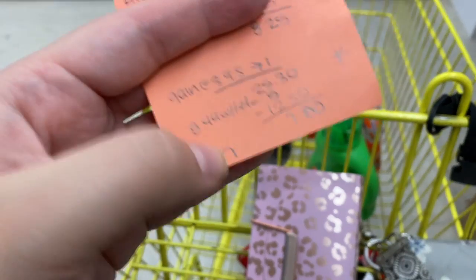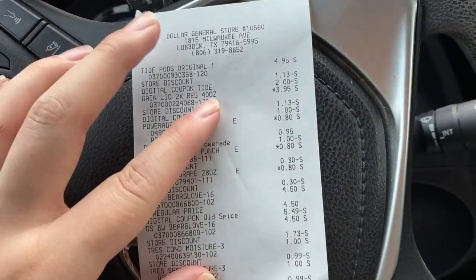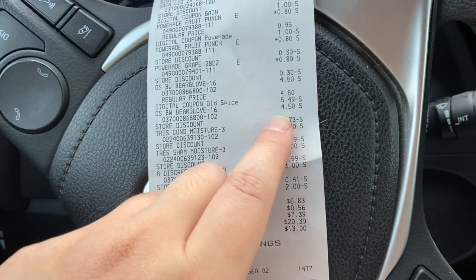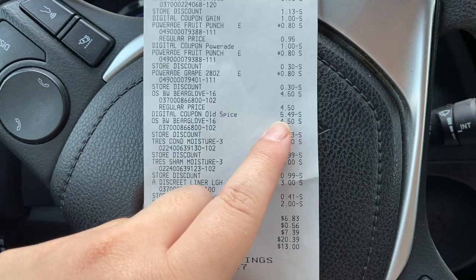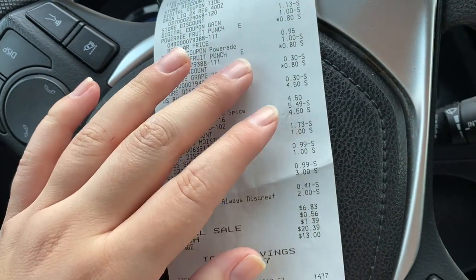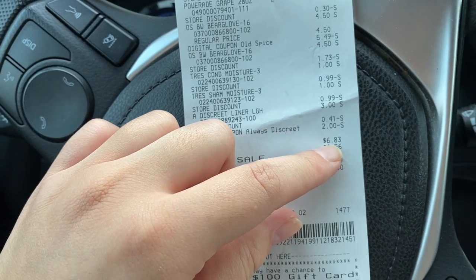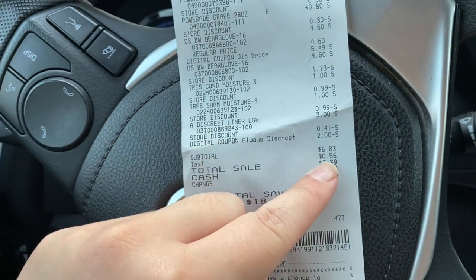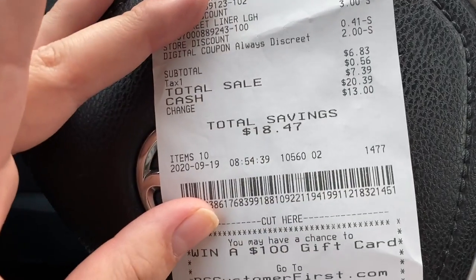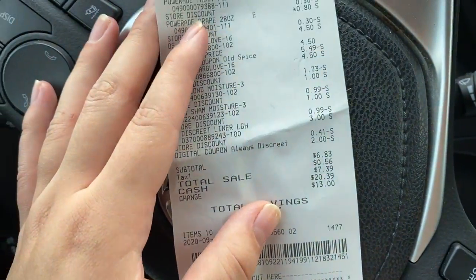Our subtotal should come out to $25.30, and with the $5 off $25 and $12.50 off coupon, we should only pay $7.80 plus tax, or $8.44 with tax. This deal went better than expected — my subtotal ended up being $6.83, only because the Old Spice digital came off as $5.45 completely instead of reducing to $4.50 like I originally calculated. Tax was 56 cents, so we paid a total of $7.39 with a total savings of $18.47!